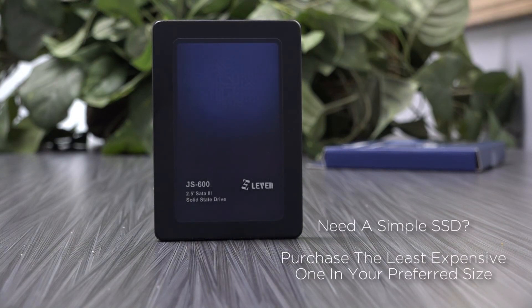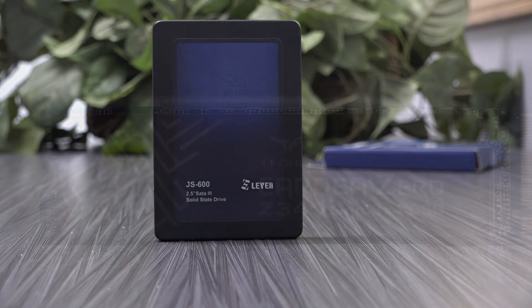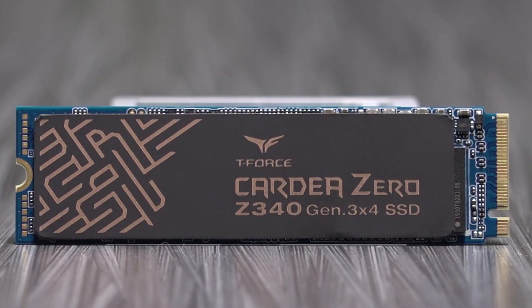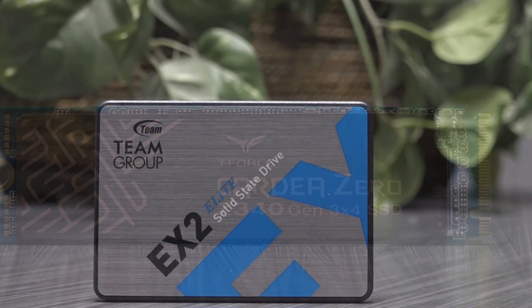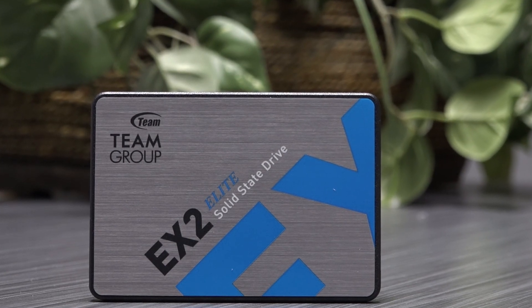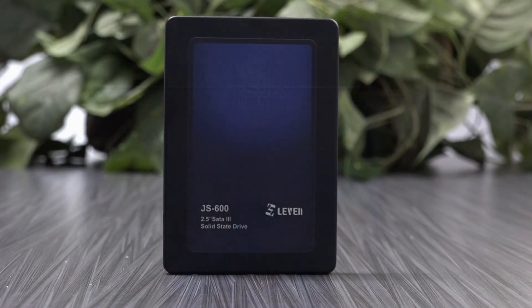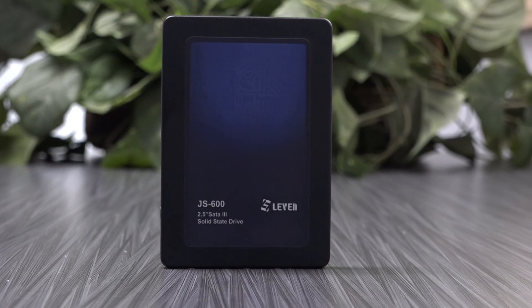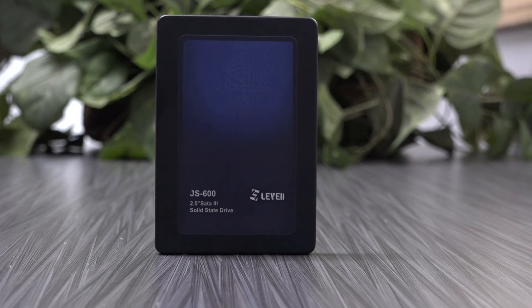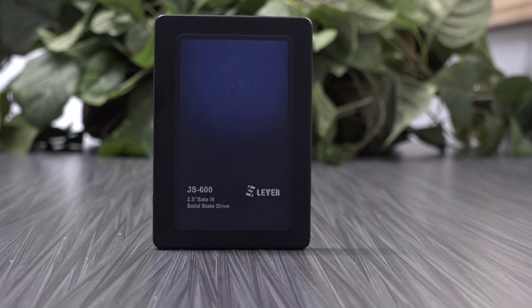So if you are in the market for a standard 2.5 inch drive, ask yourself: is DRAM truly worth the extra money when we know that the new NVMe drives are becoming more and more prominent with all their benefits? Are you still using a standard 2.5 inch SSD? If so, do you have a favorite? Share in the comments below. If this video was of help, please hit the like button, and new subscribers are always appreciated. Thank you for watching.